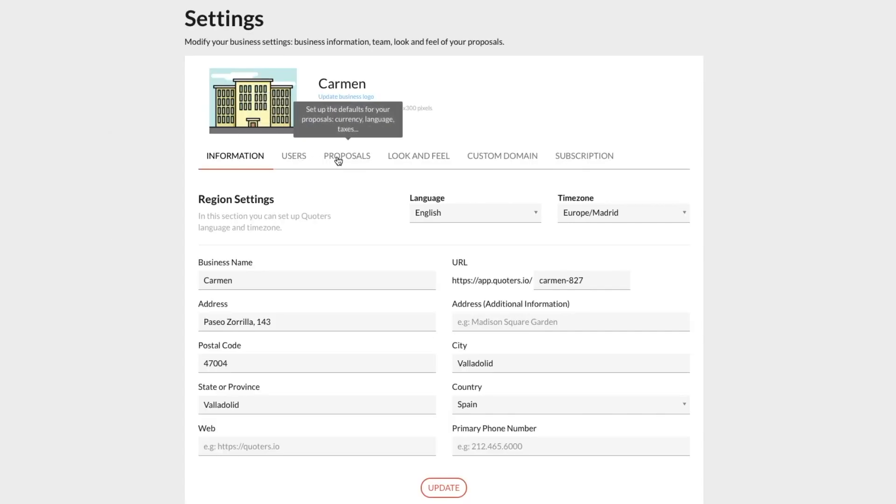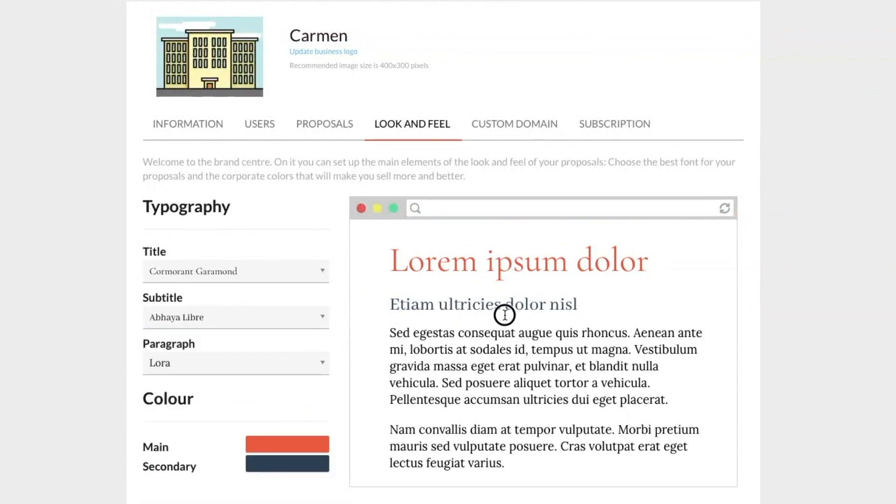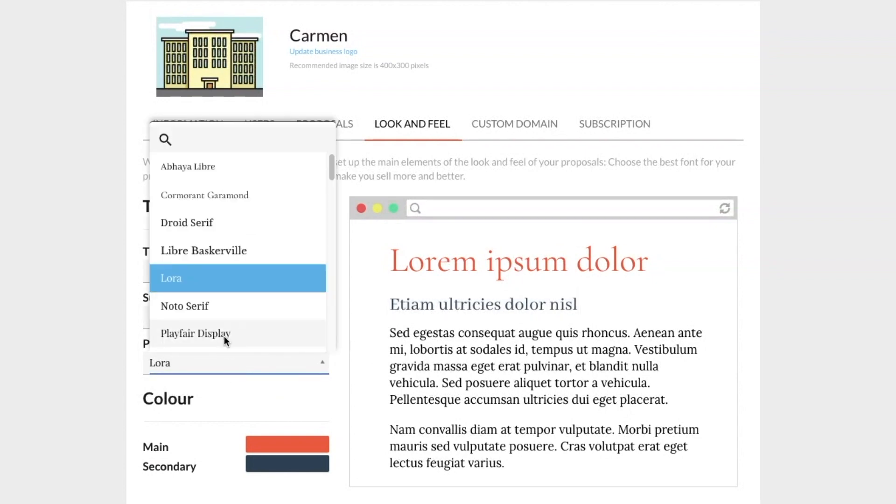In Settings, you can also update your company information, proposal expiration date, and your personal user signature. Click over to the Look & Feel tab to make your proposal look and feel like your brand. Make customizations to the font and colors in seconds. In SumoLinks, client-side white labeling is included.